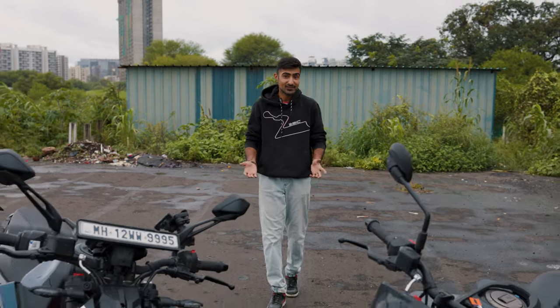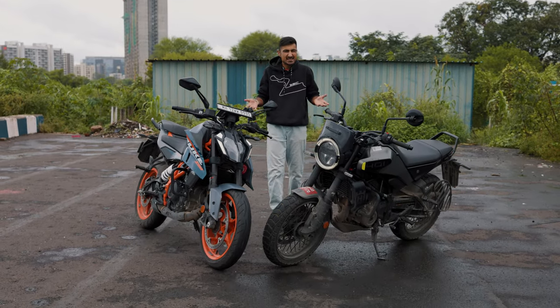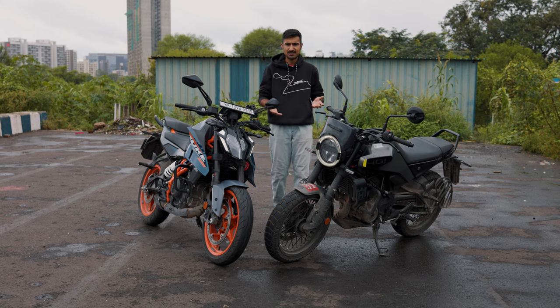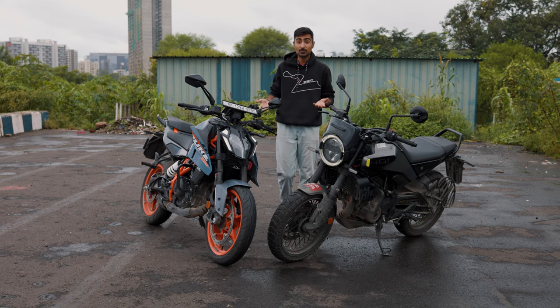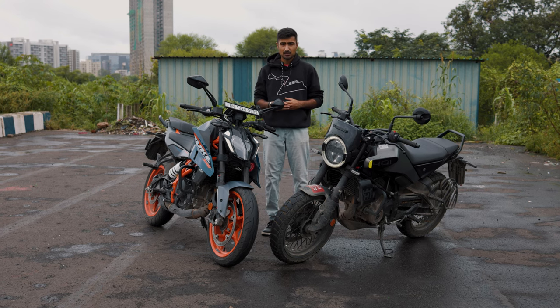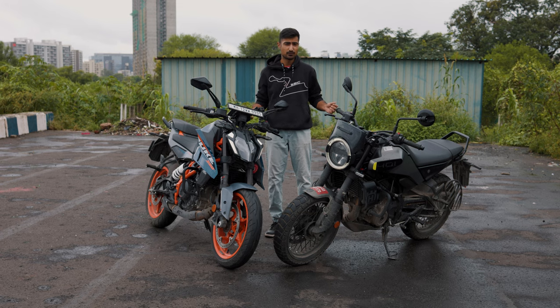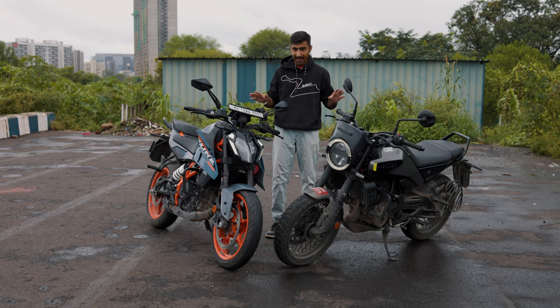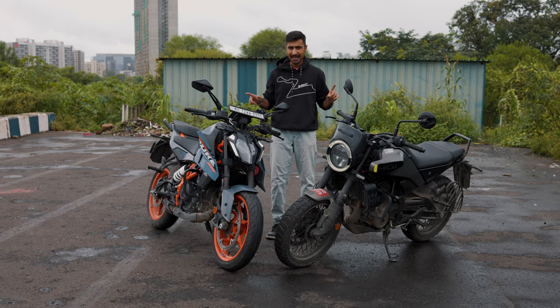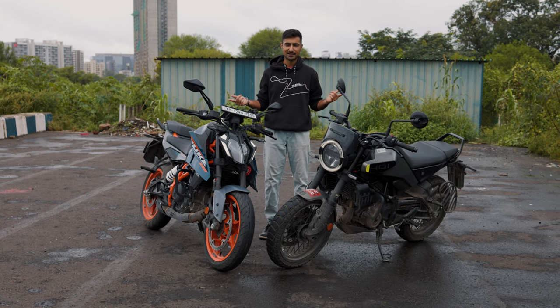Can two motorcycles with the same engine and chassis feel different? Short answer: yes, as different as night and day. You can't expect identical twins to have the same personality — one could be an Olympic gymnast into chess and knitting, the other a gym freak into heavy metal and drums. Case in point: the Duke 390 and the Husqvarna Svartpilen 401. Both have the same engine and chassis, but swing your leg over them and they are two completely different species of animals. Which one's for you? Let's find out.